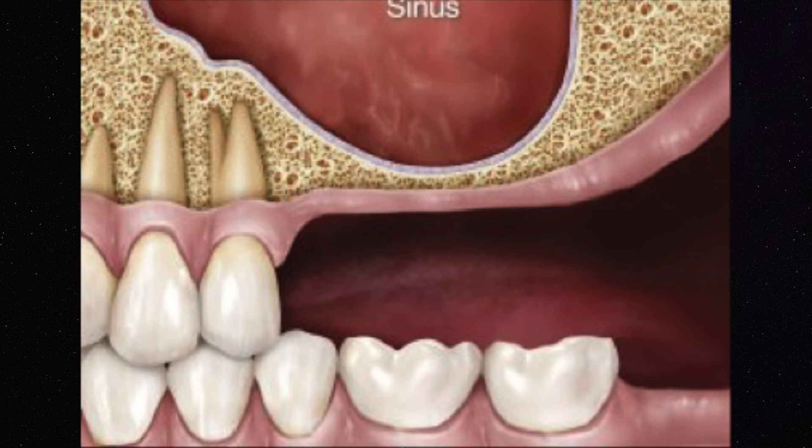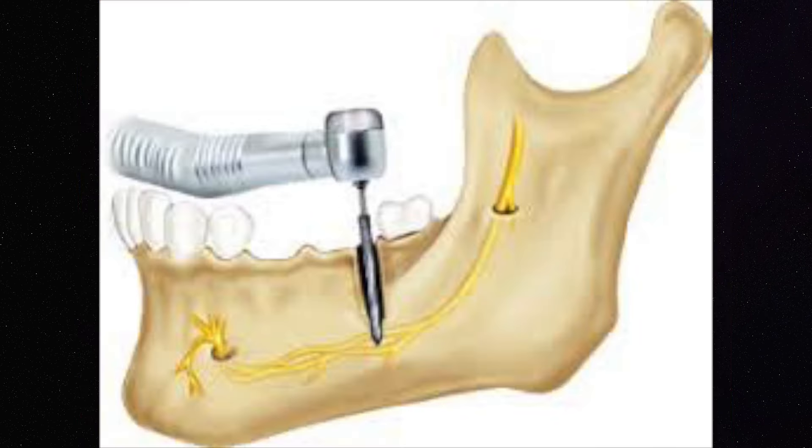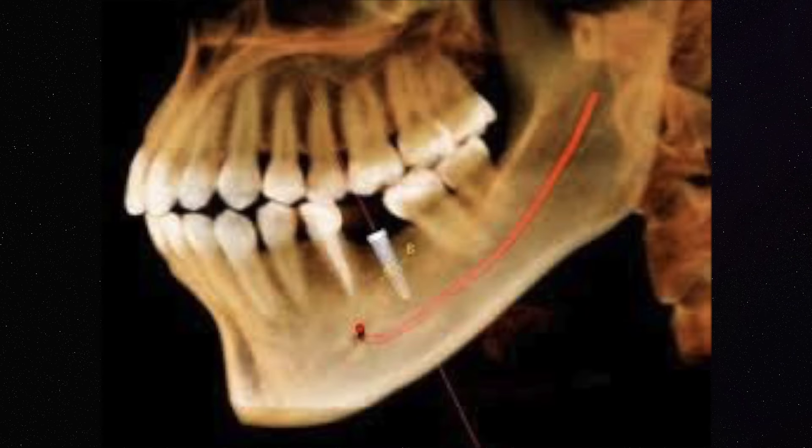If the implant is placed too deep, it can get dislodged into your sinus. Or if the implant hits a nerve, it can cause nerve damage. But there are so many steps that we as a general dentist or oral surgeon take to make sure that when we're placing the implant, we don't go into the nerve area, the sinus, or areas that can cause damage to your body.